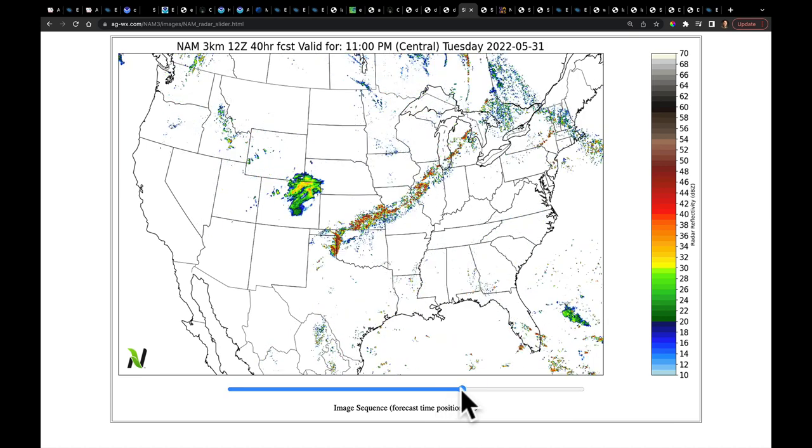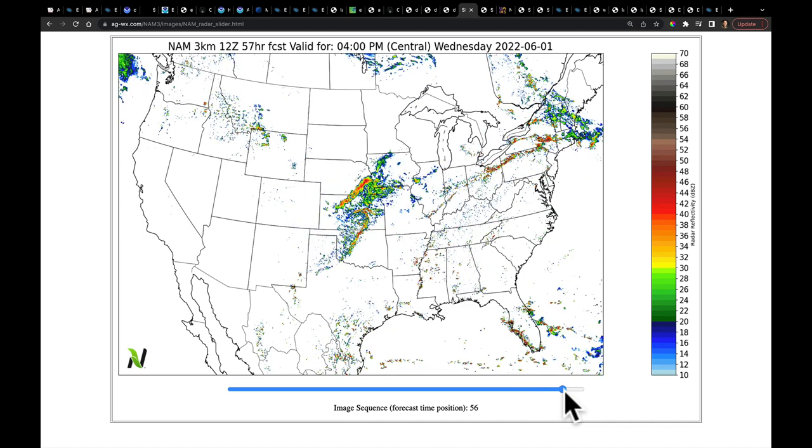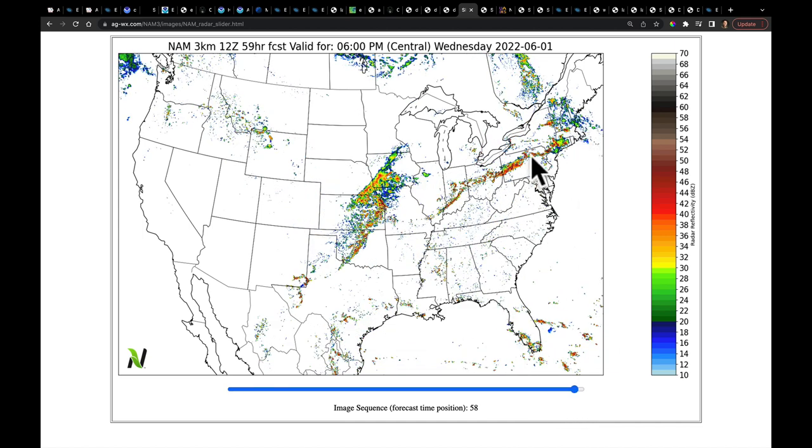Playing out through Tuesday night into the overnight hours and into Wednesday morning, then through Wednesday midday, you start to see where the risk of storms is along the lingering boundary and the wetter weather on the backside of this. We're going to talk about how much we're expecting here in just a few moments.